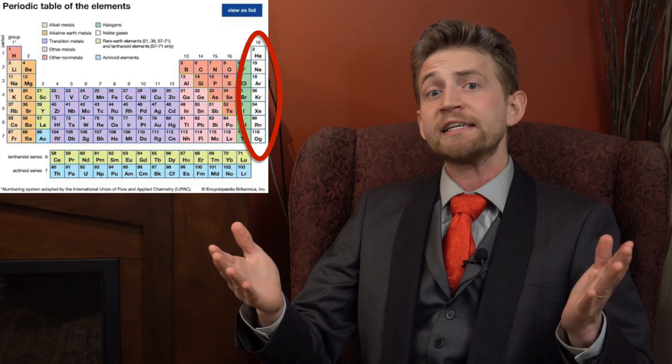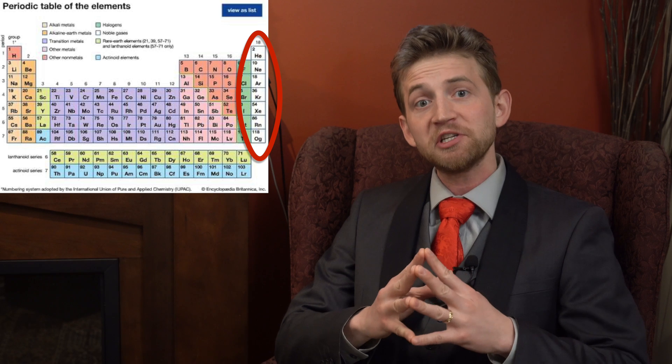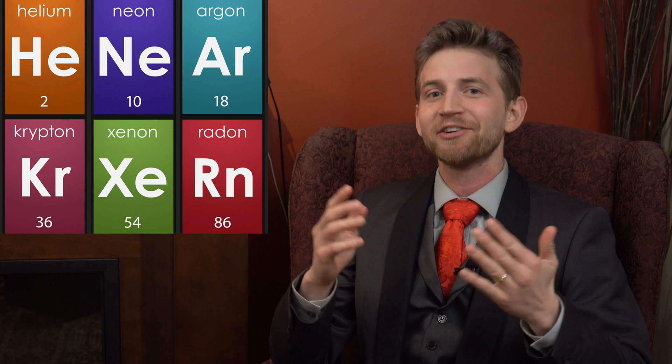The Noble Gasses are members of the Periodic Table in the elite Group 18. There are six long-standing members and one new element that has yet to achieve full status. The widely accepted members are Helium, Neon, Argon, Krypton, Xenon, and Radon. Widely considered to be the punk rock band of the Periodic Table, they are all odorless, colorless, monatomic, and have very low chemical reactivity.